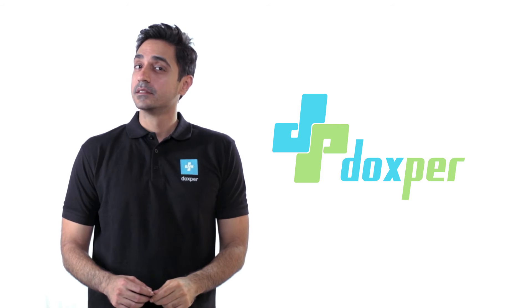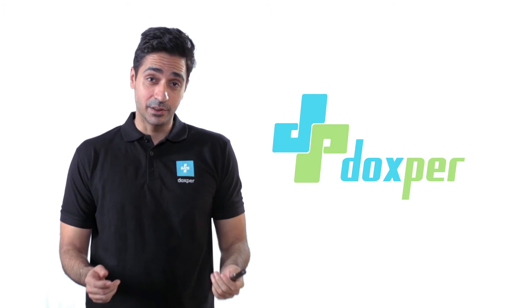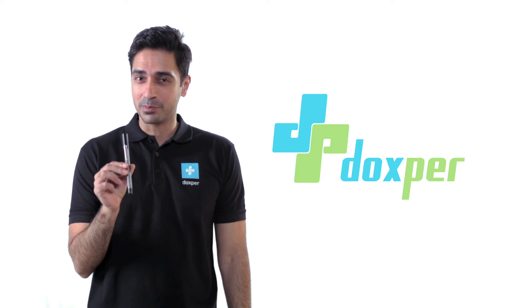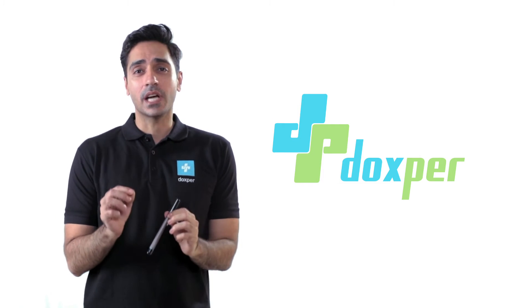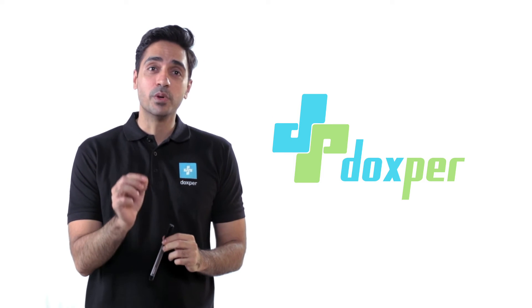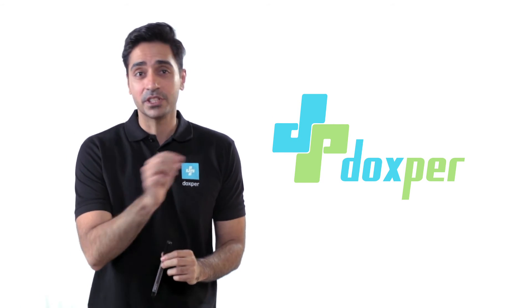What can you do with a simple pen? Some say you could change the world. We say you could do even more if the pen is Docs for Blue. The Docs for Blue is a tiny computer inside a pen, complete with a battery, a camera, and a processor equipped to store up to a thousand prescriptions at a time.